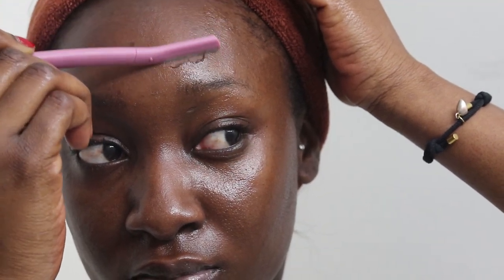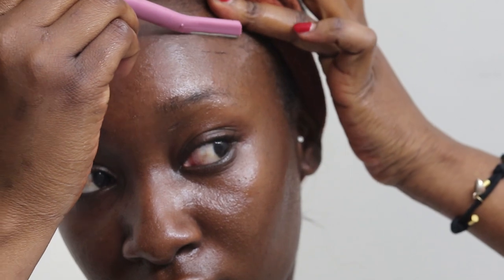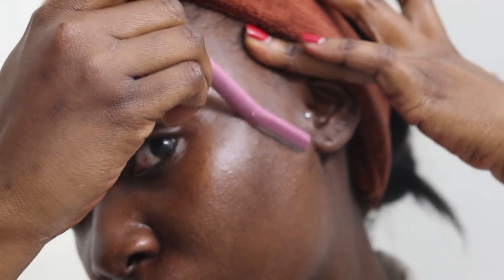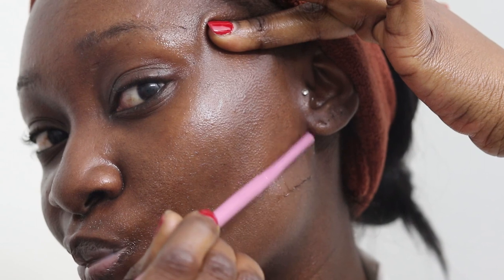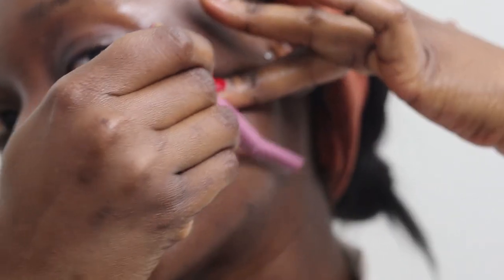I go in sections — I do one part of my face at a time. You want to pull the skin taut so you don't cut yourself, then shave in the direction that the hairs naturally grow. I do this once a month — not every day. You can see how much peach fuzz and dead skin cells you have just sitting on your face, and the oil makes it a lot easier to actually see it.